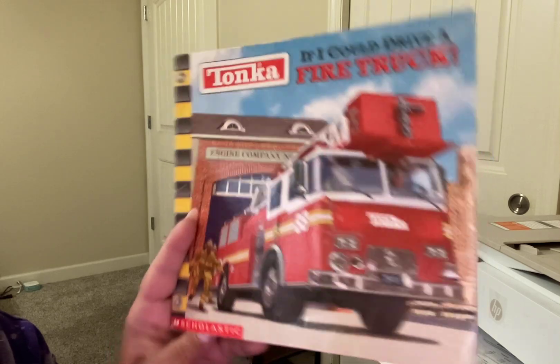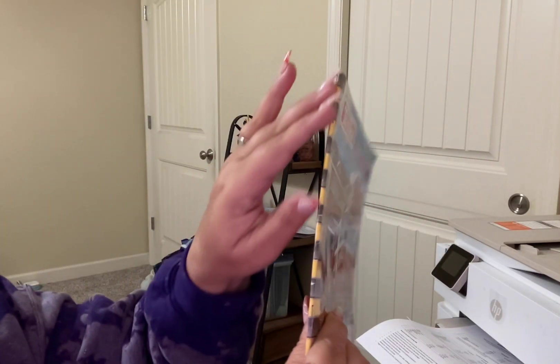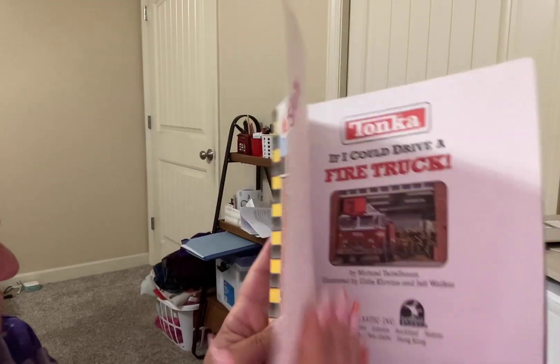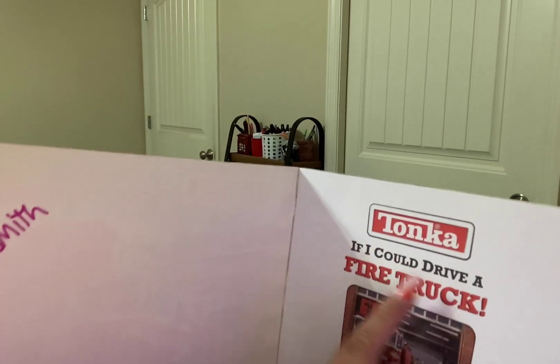This is the front of the book. This is the back of the book. This is the spine — it holds the book together. Let's go in and find the title page. There's the title page: If I Could Drive a Fire Truck.